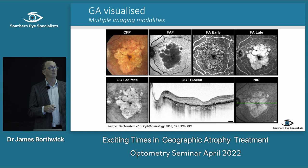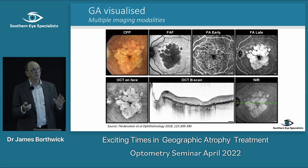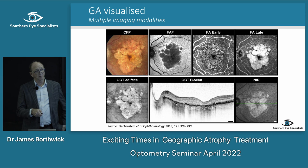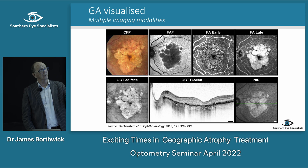We have colour photography, fundus autofluorescence, fluorescein angiography (which we don't do as much), OCT angiography which we use more now, ONFUS OCTs giving an image of the RPE changes, and your typical OCT. All of these help with diagnosis of macular degeneration and tracking progression of geographic atrophy.